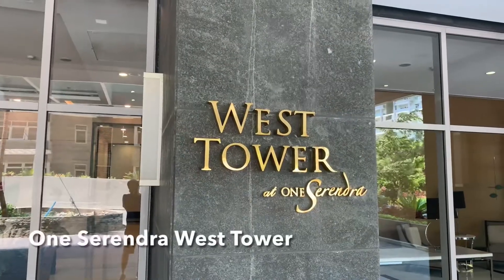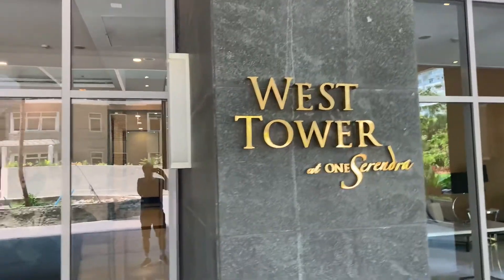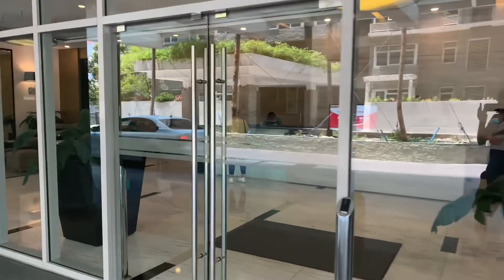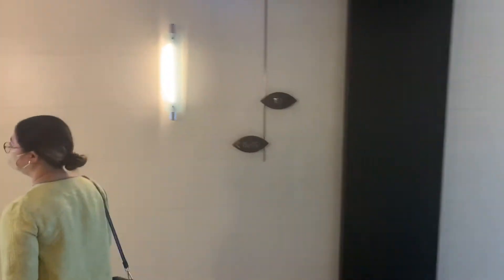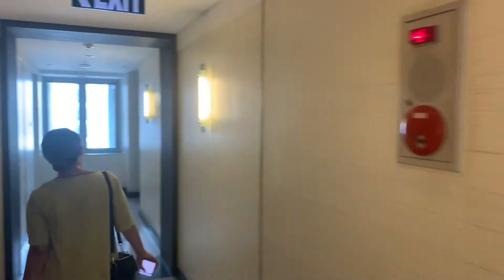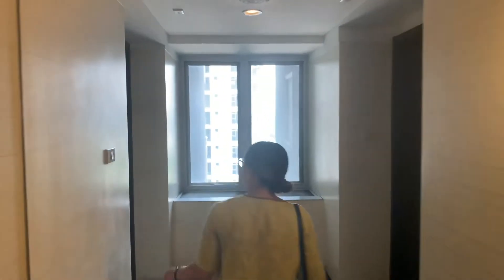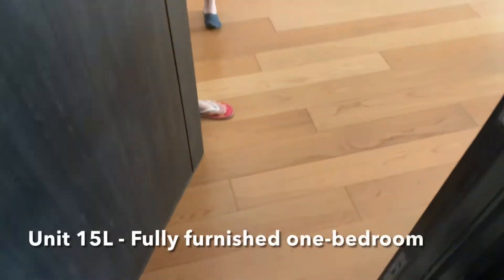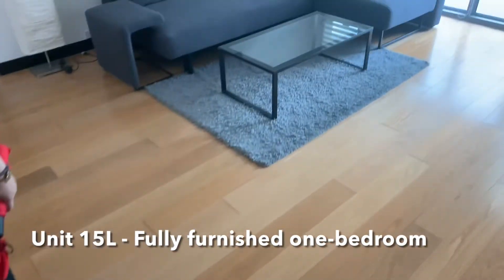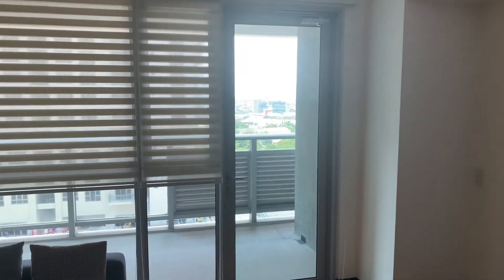We're going to look at another unit in the West Tower of One Surrender — this time the 15th floor, unit 15L. I actually like taking shoes off; I'm a big proponent of that.